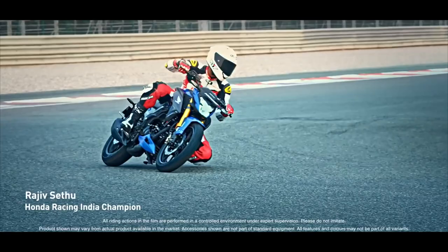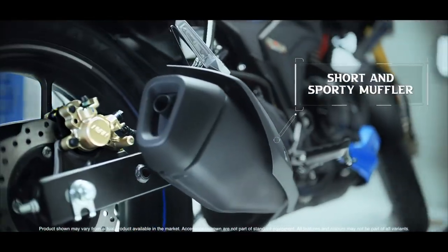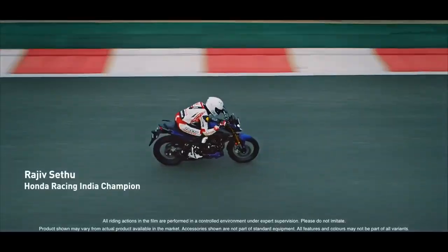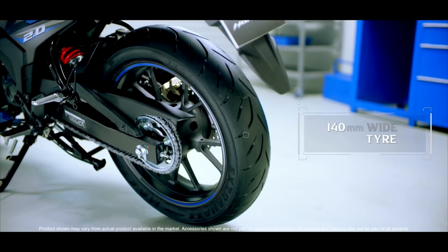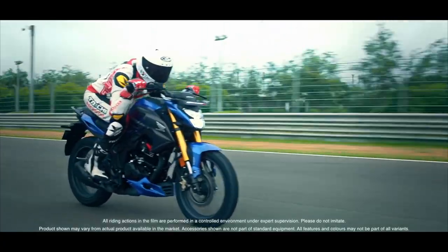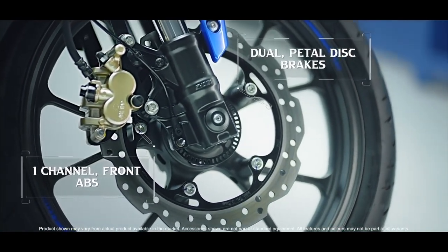Guys, let's look at the price of this model. We have it at 1.66 lakh. It is also available in 4 models. In this model, we have a lot of riding comfort, riding experience, and refined experience.